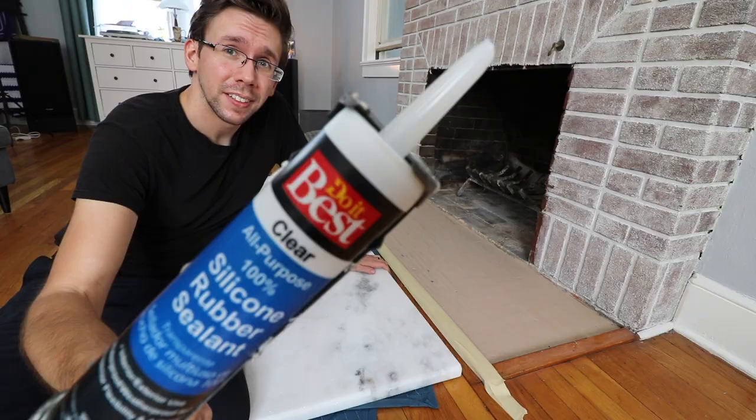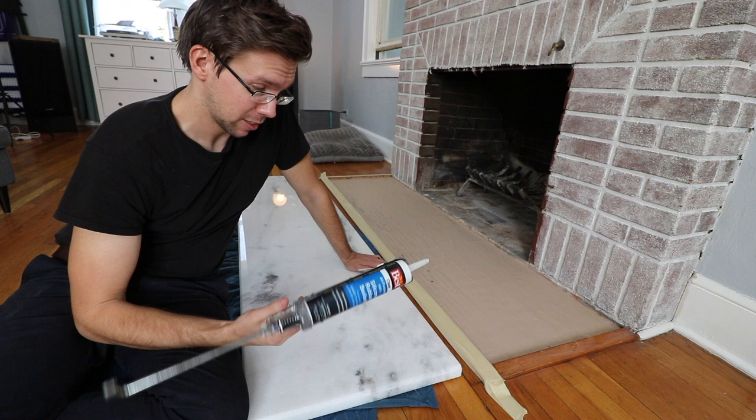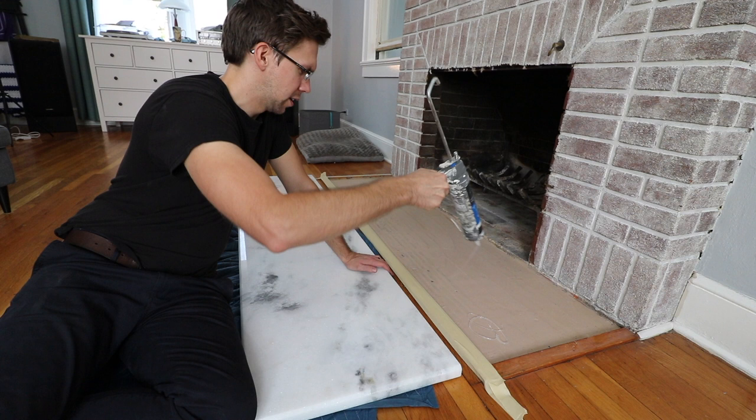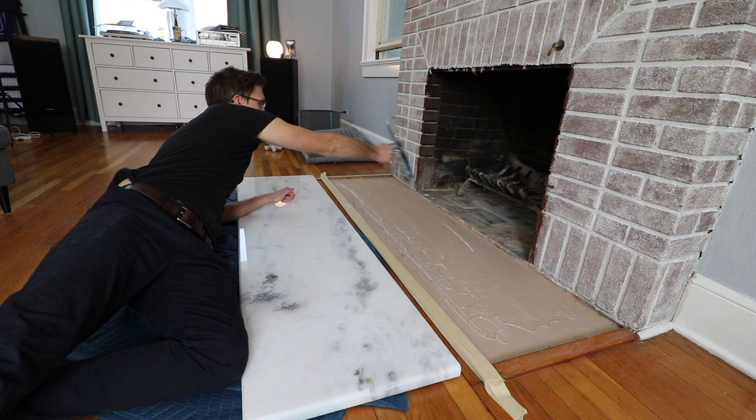To secure everything down I'm using Loctite. I'm going through a little bit here - you want this to look sort of like a Jackson Pollock. Before and after - yeah, that looks good. A lot of stuff going on there. Now we gotta rely on those pieces of tape to protect our wood floor.